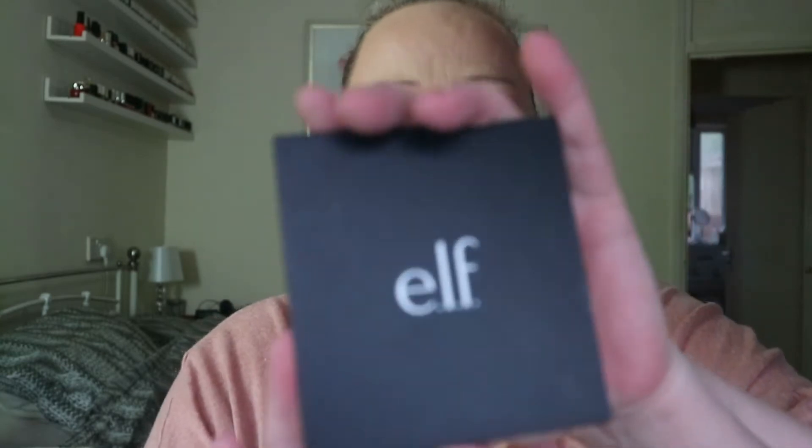I'm going to put in the ELF blush palette. It's quite dark, but I thought for fall this will be perfect for the next three months, because that's about how long they'll last me before I start using them all. So this is definitely going in as another blush option.